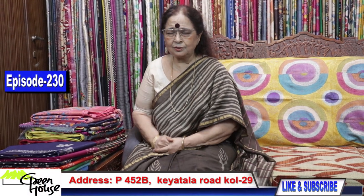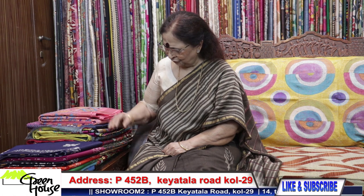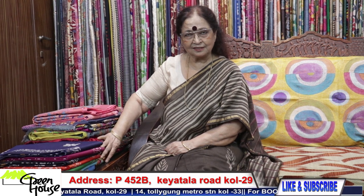Welcome back to my channel, dear friends. Greenhouse Gopa Chakravarti is here for you, and we have got a lot of summer collections to show you. The festival is around the corner, so I have got a few special ones for you — a few Madhubani silks.